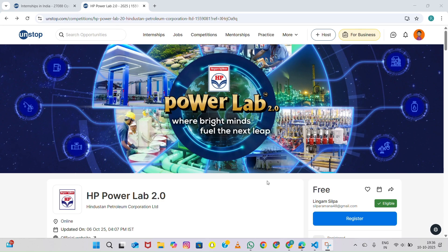Hello everyone, welcome back to my channel. Today I am super excited to tell you about one of India's biggest and most impactful competitions for students — HP Power Lab 2.0, organized by Hindustan Petroleum Corporation Limited. If you are someone who loves solving real business problems and want to get noticed by one of India's top public sector companies, this is definitely a golden opportunity.